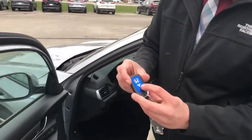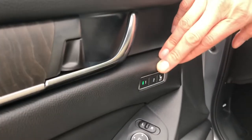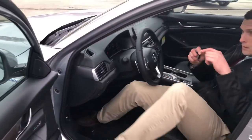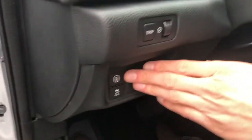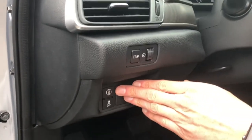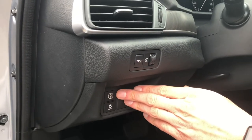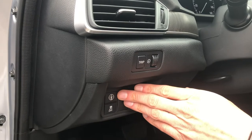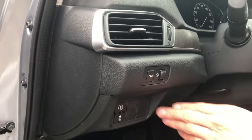Being that this is a driver one key, you have driver one and driver two depending on which key you have — memory position seats. You've also got your adjustments here for your Honda Sensing to be able to set whether you want the lane departure mitigation or the mitigated braking system. All those adjustments are made right there with that button.